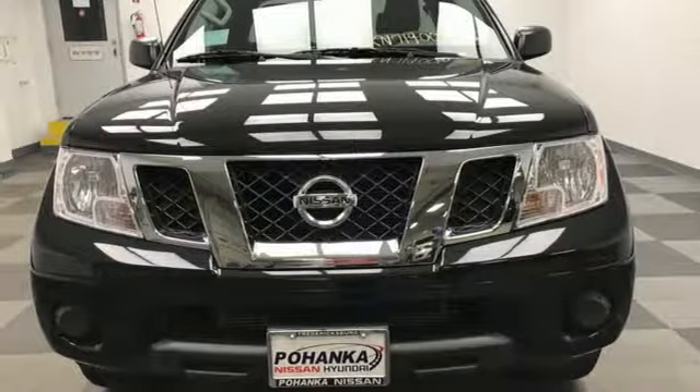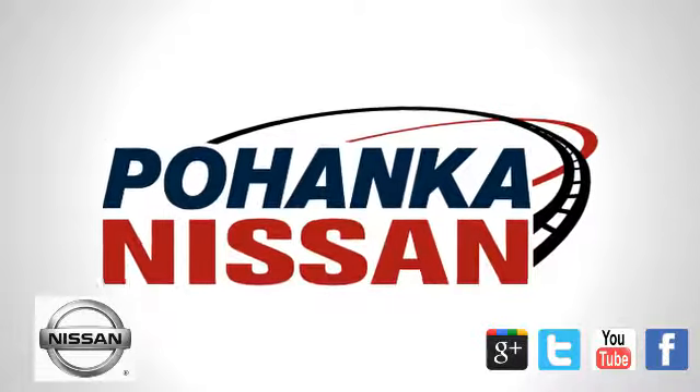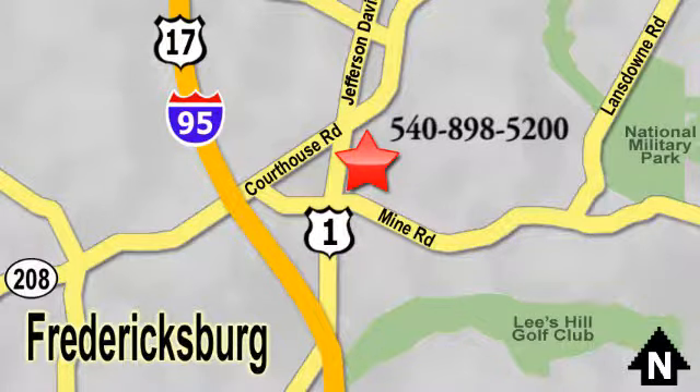Nissan — built for the human race. Experience it for yourself today. Welcome to Pohenka Nissan in Fredericksburg. Something great is always happening at Pohenka, located on Route 1 in Fredericksburg, Virginia.